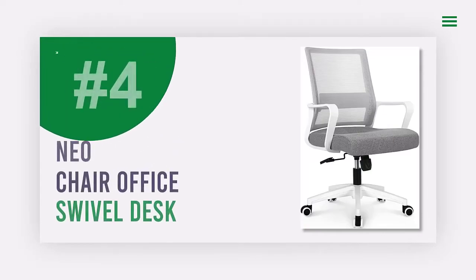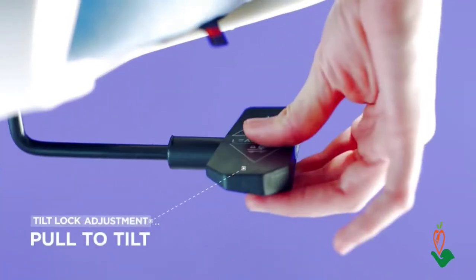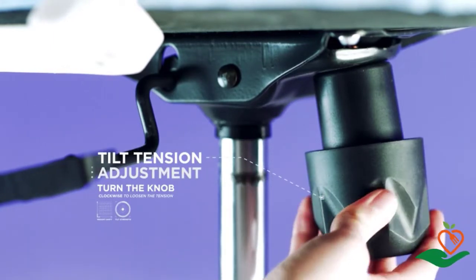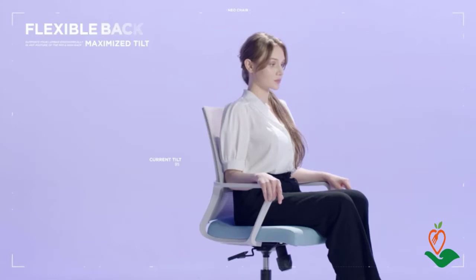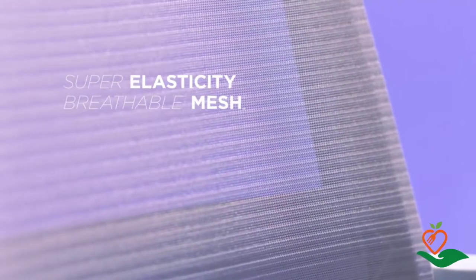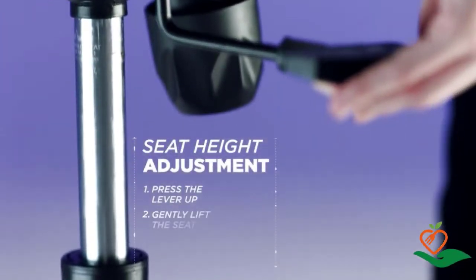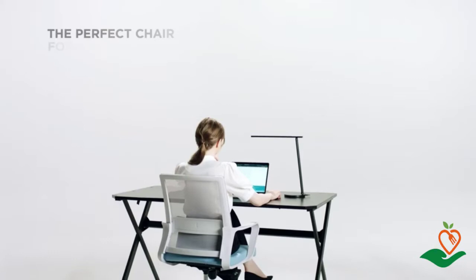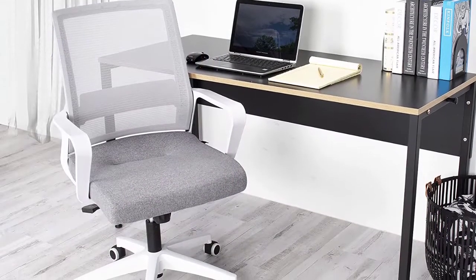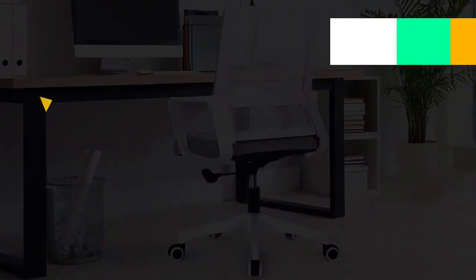Number four: Neo Chair Office Swivel Desk. Looking for a high-quality, comfortable, and stylish office chair? The Neo Chair office swivel desk features ergonomic mesh, adjustable lumbar support, a computer task back, and armrests — suitable for home, gaming, guest, and reception use. It is height adjustable so you can always find the perfect position, and it's available at an affordable price so you can enjoy the benefits of a high-end office chair without the high price tag.